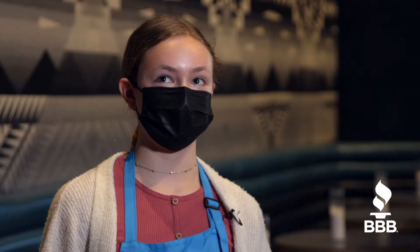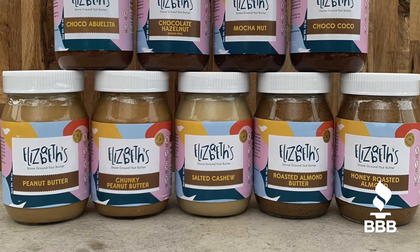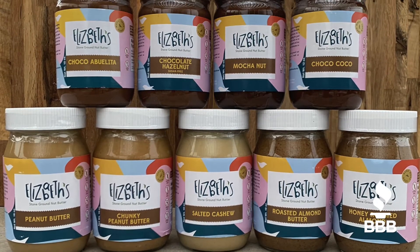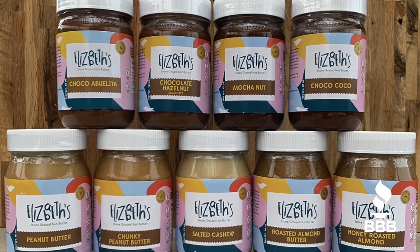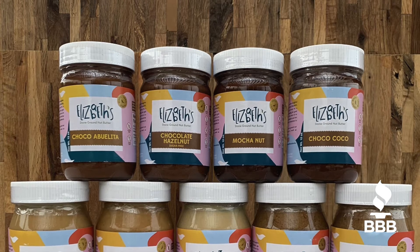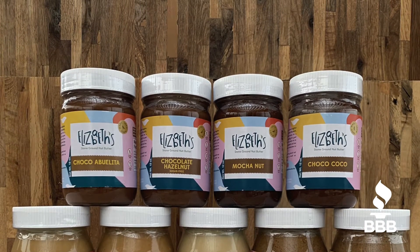We do almonds, cashews, peanuts, hazelnuts, and pecans. So we have a salted cashew, roasted almond, honey roasted almond. We have a peanut butter, chunky peanut butter, and then we also have some flavored ones like the Choco Abuelita, Moconut, Choco Coco which is coconut and chocolate, and the pumpkin spice.